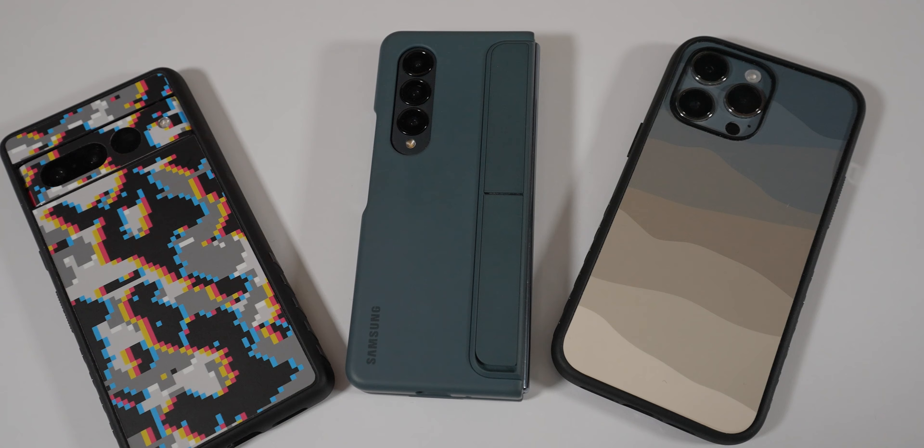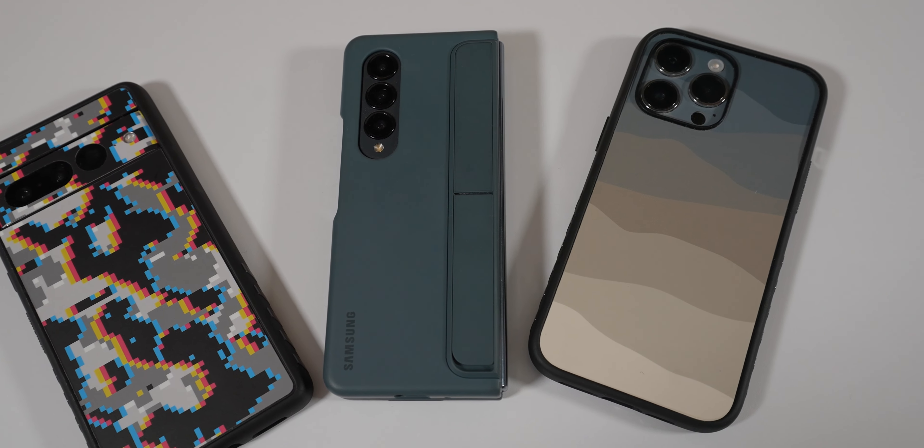The S22 Ultra is coming up on its one-year mark. Should you be considering it right now, especially with the S23 Ultra coming around the corner, or other phones that came out in late 2022 like the iPhone, the Pixel, even the Z Fold series? Should you still consider the S22 Ultra in 2023, or if you already have one, should you consider trading it in? Let's talk about it.